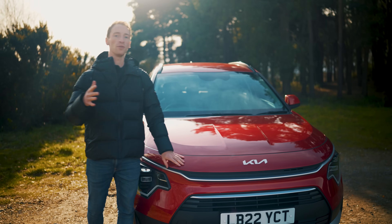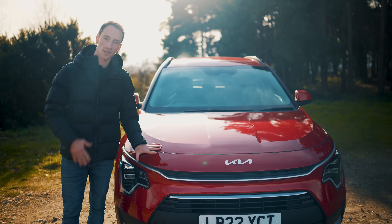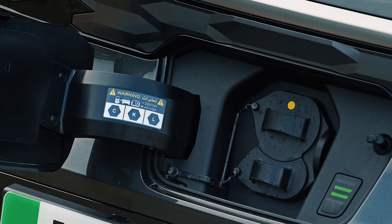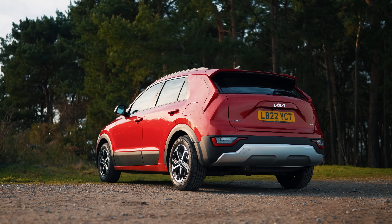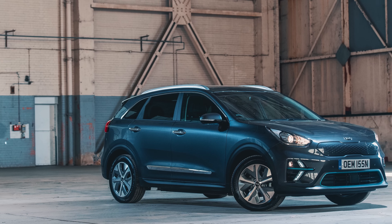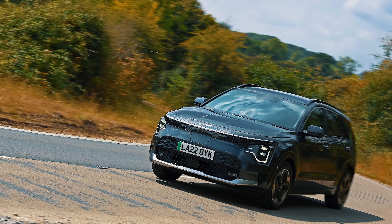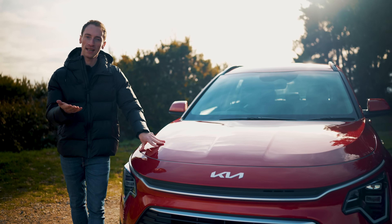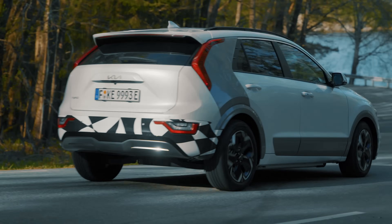Similar to before, you can have this car with three different flavours of electrification — a hybrid, a plug-in hybrid, or a fully electric car. It's also longer and wider than it was before and it sits on new mechanical underpinnings. The first-gen electric Niro was called the e-Niro, but for the second generation model, the fully electric version has changed its name to become the Niro EV. Click on the link at the top of the screen to see our dedicated review of that car.